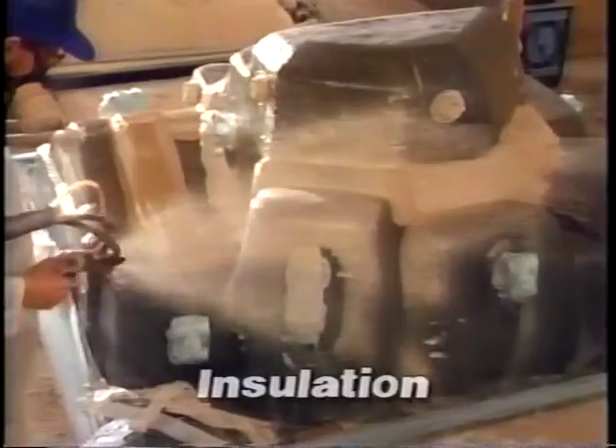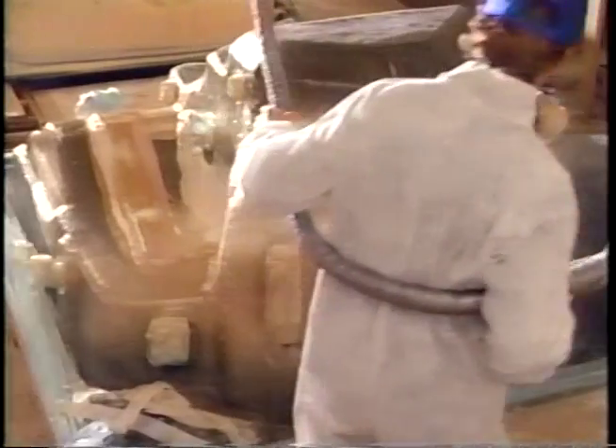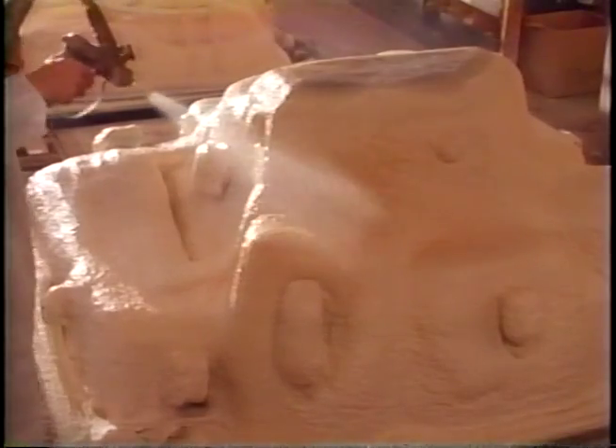To insulate your spa, a thick coat of polyurethane foam is sprayed over the entire vessel. This foam rises to form a monolithic thermal seal that allows you to enjoy the steamy warmth of your Morgan spa, even during winter months, with the greatest energy efficiency.